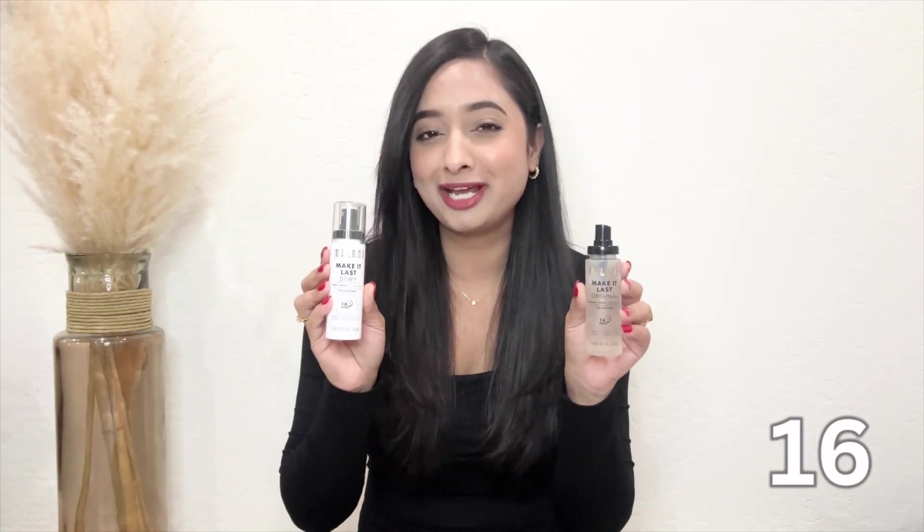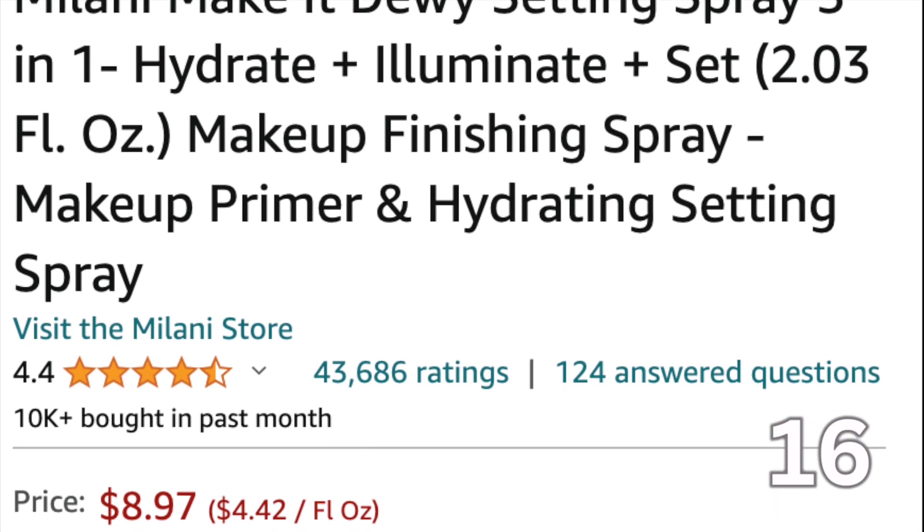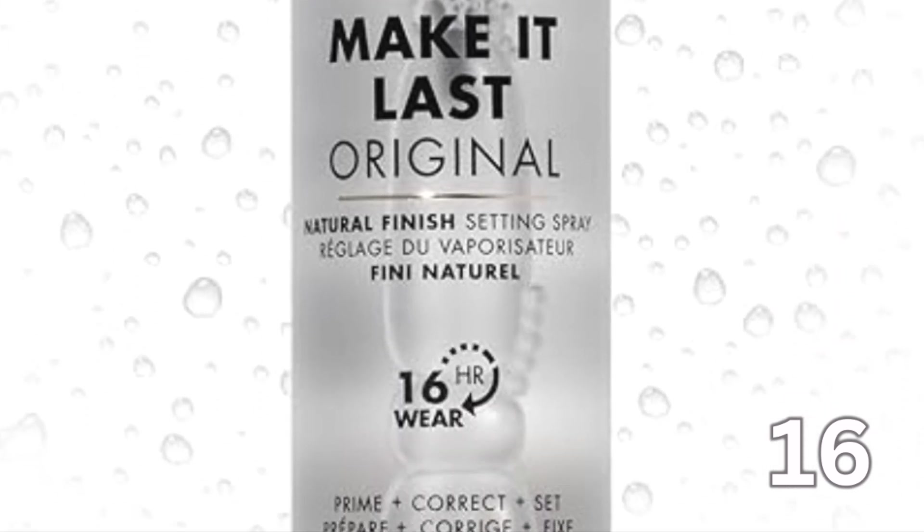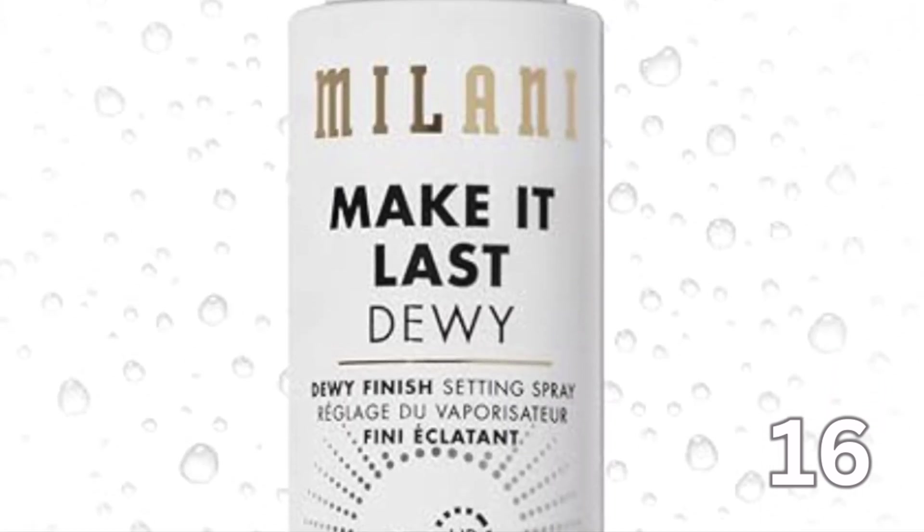To lock in my makeup, this Milani setting spray is my go-to. It's very inexpensive — under $10. I have both finishes: natural and dewy. I have combination skin so based on how my skin feels that day I'll use one or the other, but I love both formulas. It's a must-have to keep my look intact from morning to night. The longevity is outstanding — I've worn it on long days in different weather conditions and my makeup stays in place. Sometimes I don't even need a touch-up.